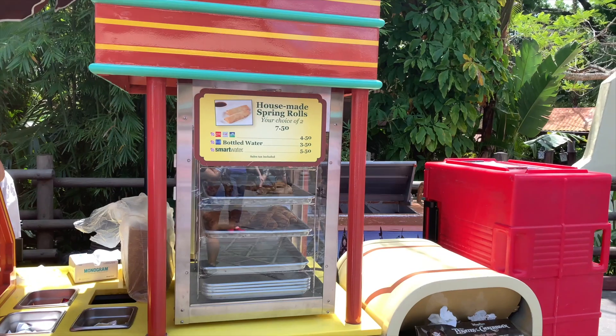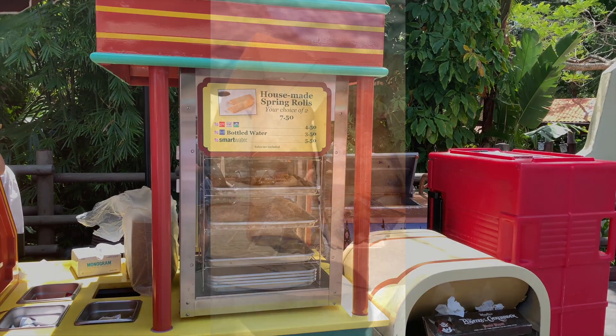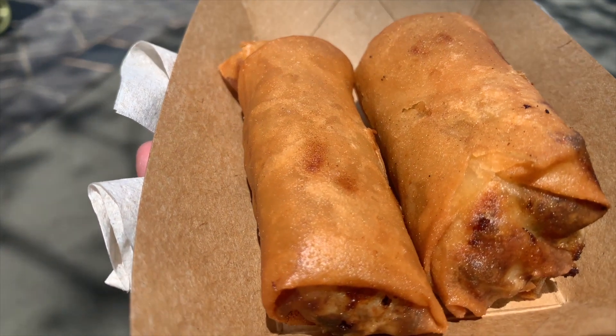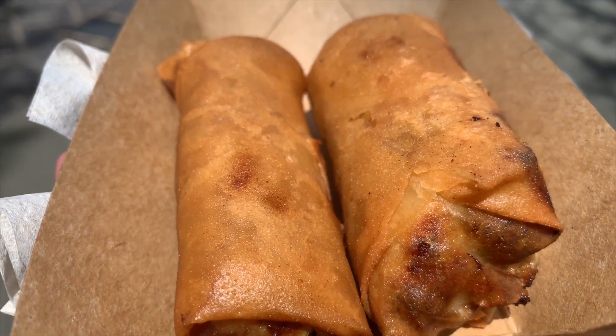Hi, LJ here with the Adventure Stop. You don't know how long we've heard about these spring rolls, but today we're finally gonna try them. Are you ready? Here we go. Over in Adventureland, these elusive spring rolls — I say elusive because half the time they're not there — but today they were, and they were hot and delicious.